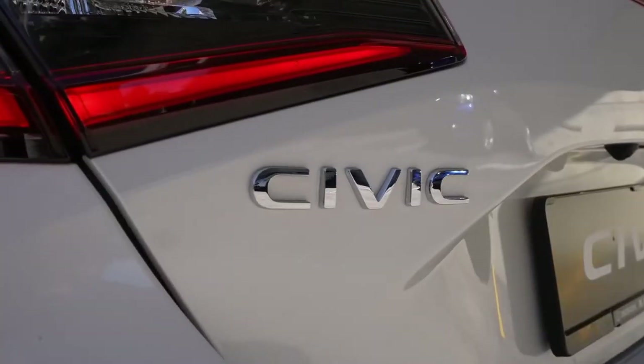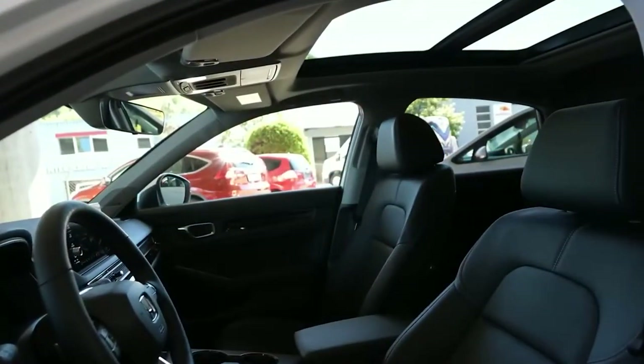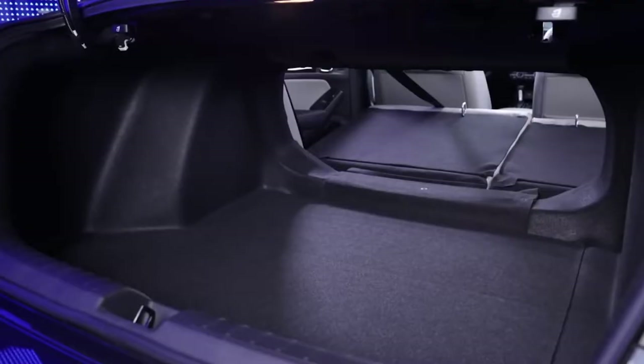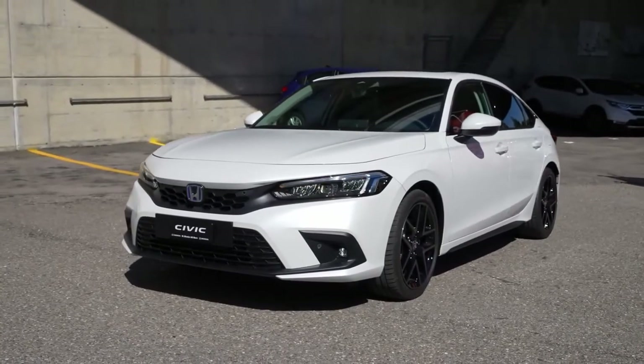The 2023 Civic is a terrific car. Available in sedan and slightly shorter but more practical hatchback body styles, the Civic boasts an upscale and airy cabin with comfy seats, an easy-to-use infotainment system, and ample cargo space. The Honda feels sporty and nimble when winding through turns, yet it still rides comfortably on less-than-perfect pavement.